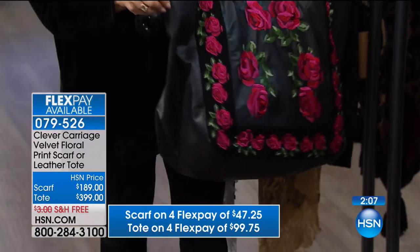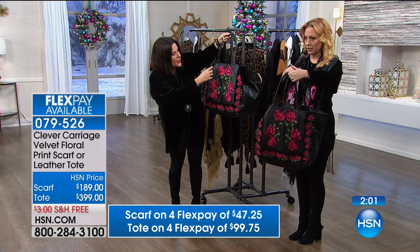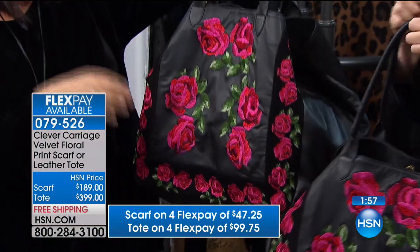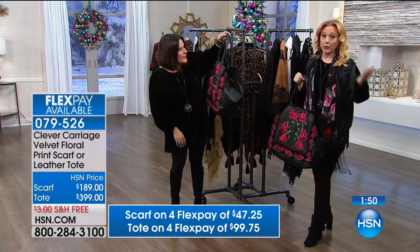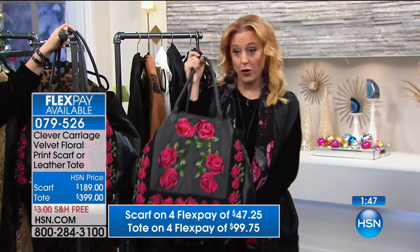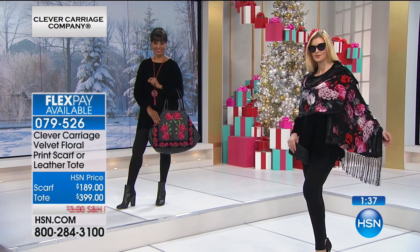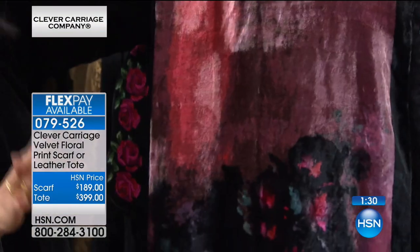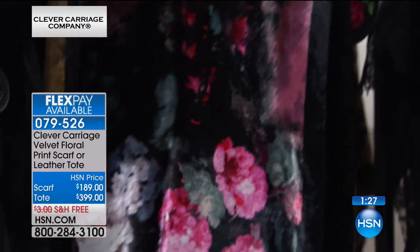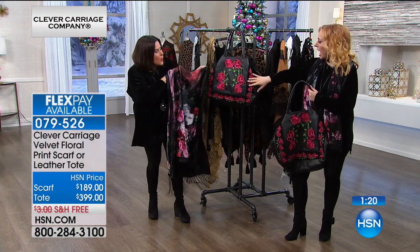It's this amazing shopper — we've got the suede trim around it, the butter soft leather, a decent handle, a magnet inside, and you can totally organize yourself and it weighs nothing. Both are on FlexPay — under $100 for the tote and $47 and change for the scarf, which is backed in silk. Silk and velvet and roses, with this ombré effect like a painting. You've got this dégradé effect of the velvet and then cabbage roses on both sides.